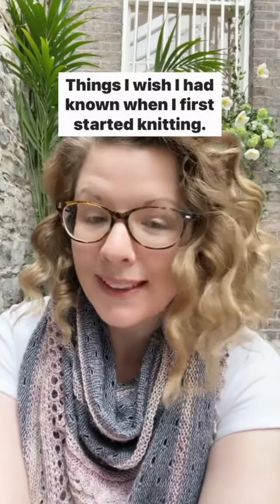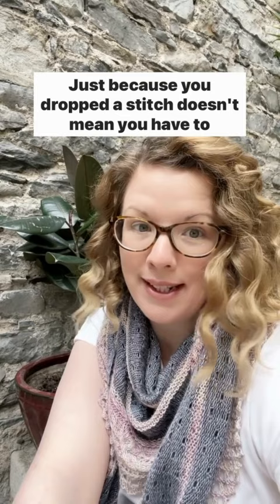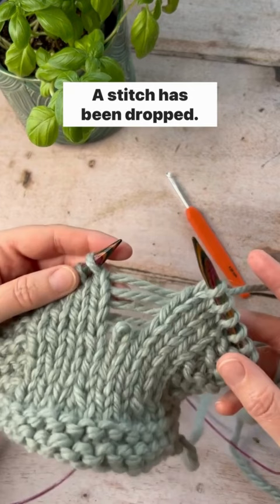Things I wish I had known when I first started knitting: just because you dropped a stitch doesn't mean you have to rip. I've knit across this row and let's say the worst happens — oh no, a stitch has been dropped. We can totally get this back on track in a couple of easy steps.